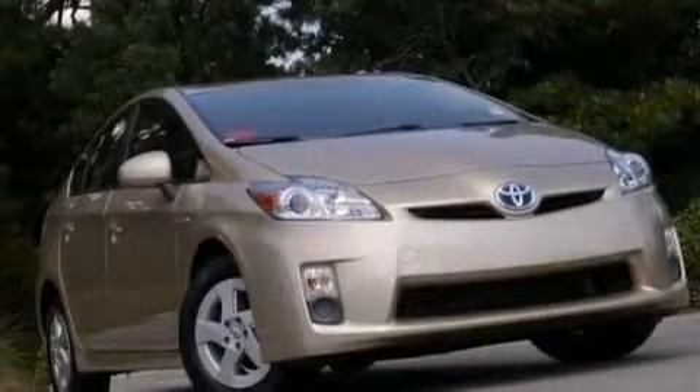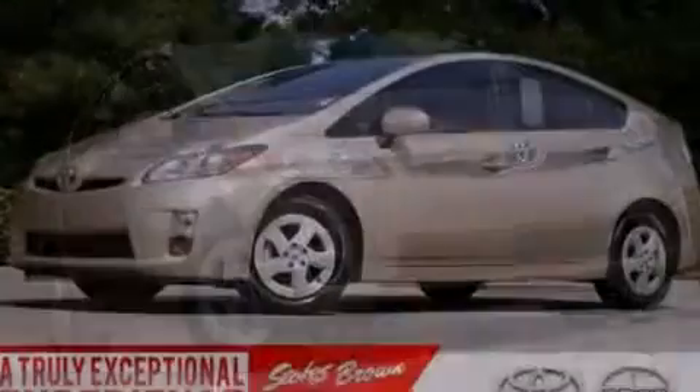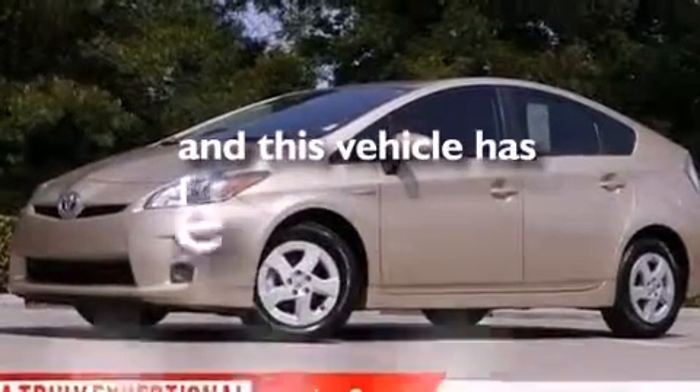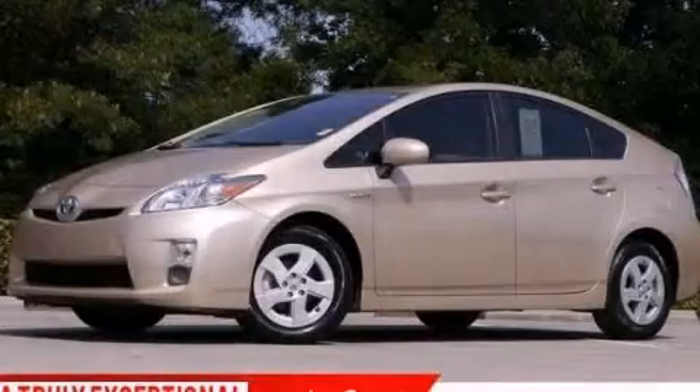Also included are an illuminated driver's side vanity mirror, rear curtain airbags, rear seat childproof door locks, an auto-dimming rear view mirror, and this vehicle has less than 34,000 miles. Stop by today and test drive this vehicle for yourself.